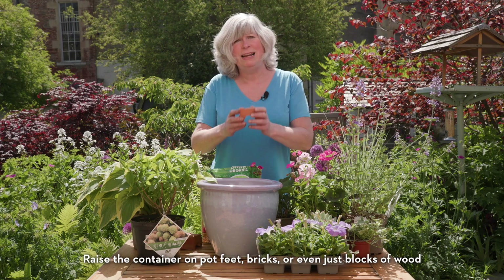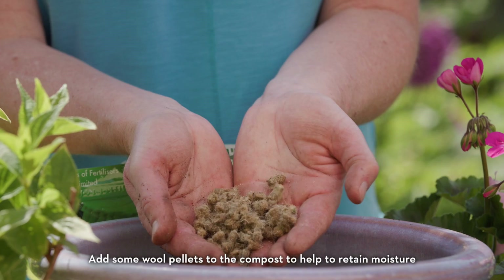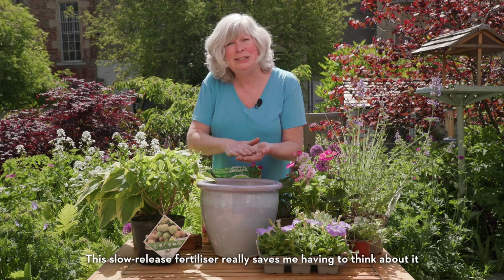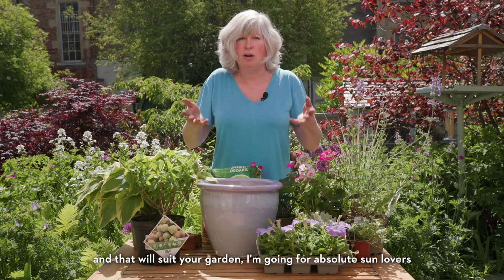Make sure that the drainage is free — you don't want your plants to get waterlogged at all. Raise the container on pot feet, bricks or even just blocks of wood. Add some wool pellets to the compost to help retain moisture, as well as a slow-release fertiliser. Unless you're absolutely brilliant at feeding your plants — and I'm not, I often forget — these plants really need regular feeding to keep on flowering. This slow-release fertiliser really saves me having to think about it. If you can, try and choose plants that like the same sorts of conditions and that will suit your garden.